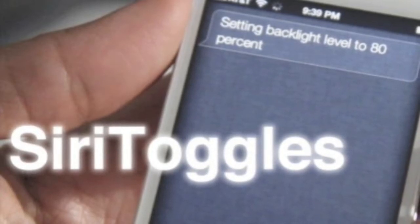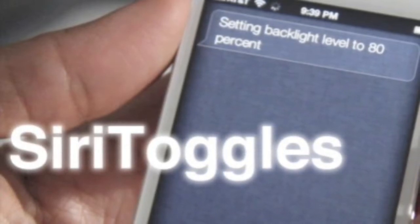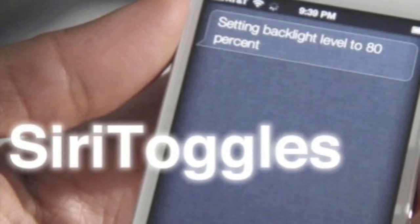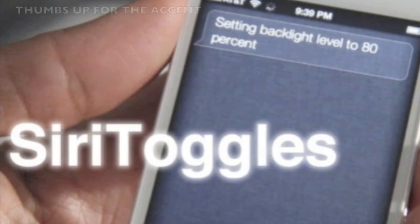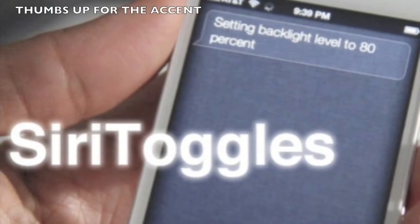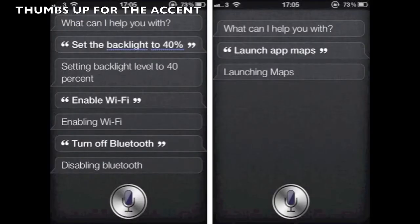Hey guys, Mike is on holiday and I'm here to fill in for him. I hope you don't mind. Here's a new Cydia tweak that allows you to add custom commands to Siri. For example, you can ask how much battery life do I have left, enable Wi-Fi, or change brightness to 50% or any percentage.